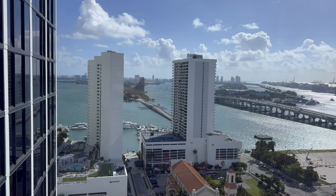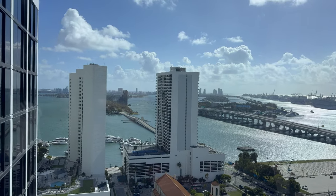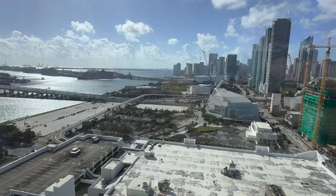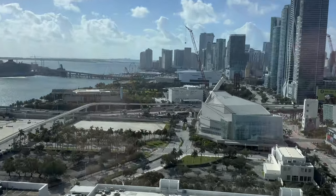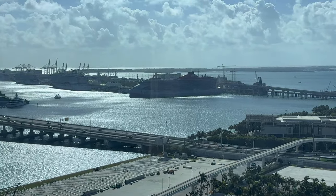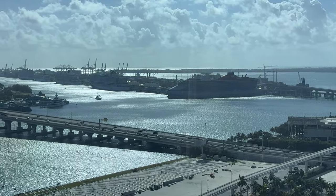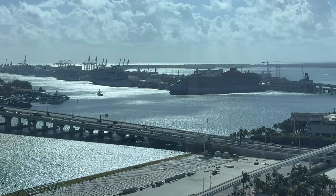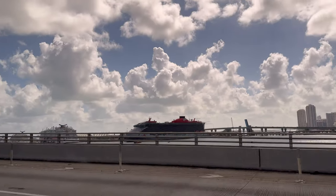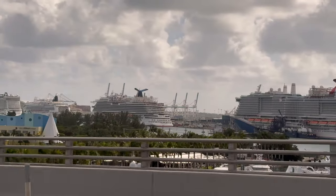There's the view from the Hilton out one of my windows — nice view of the port. Better view of the port from the next window. Downtown Miami, the Ferris wheel, and there's the port — there's the Virgin ship. We're getting out on Norwegian Cruise Lines Encore today, crossing the pond, going to England. Come on, bye!